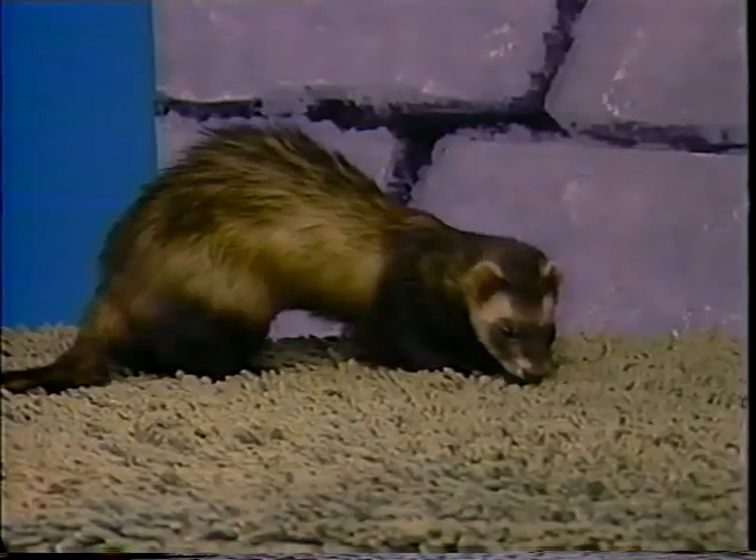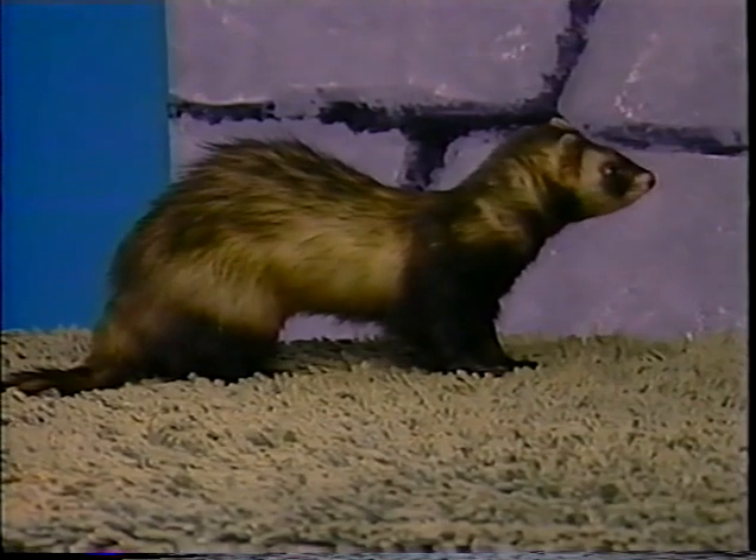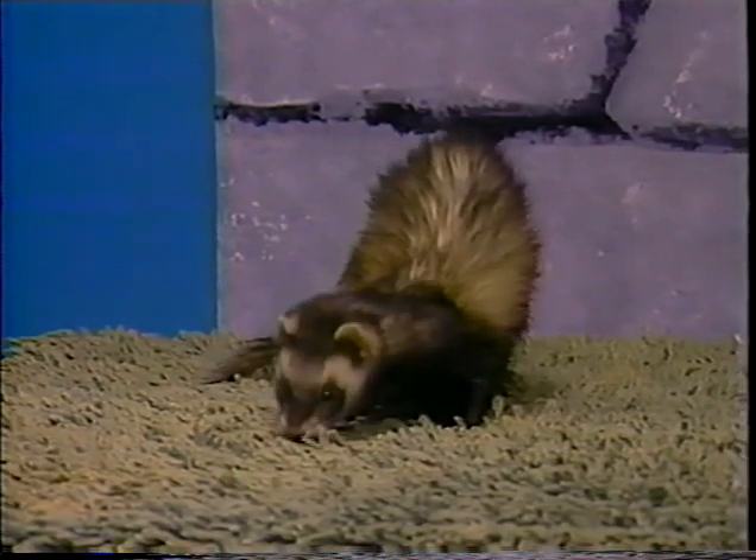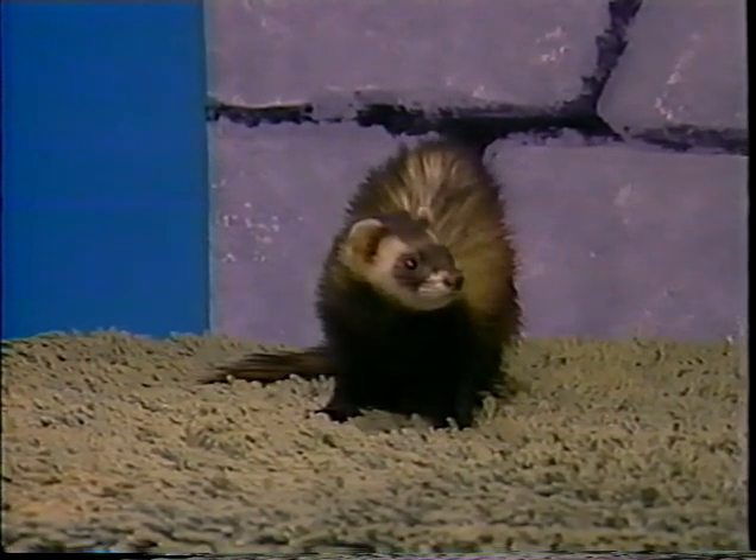They think ferrets are descended from the European polecat, though they're not sure. This is strictly a domestic animal — they are not found in the wild. In North America we do have a ferret that looks quite similar, called the black-footed ferret. That ferret is very endangered; in fact they thought it was extinct, but a few years ago they found a colony of about 25 of them around North Dakota. They won't say where because they want to protect them, which is smart.